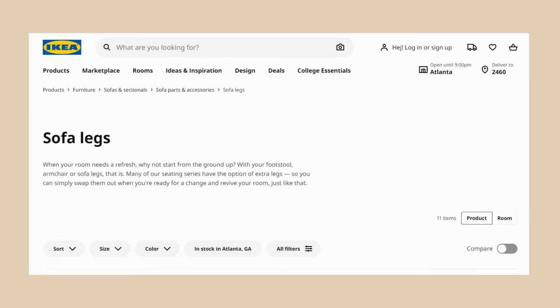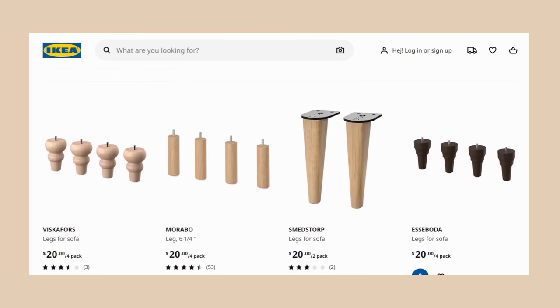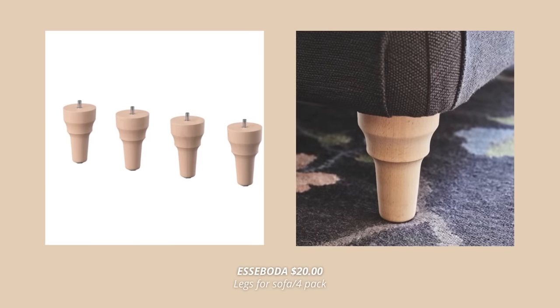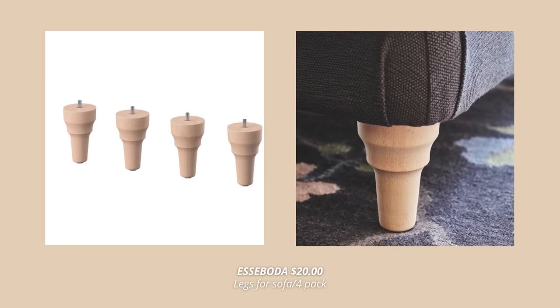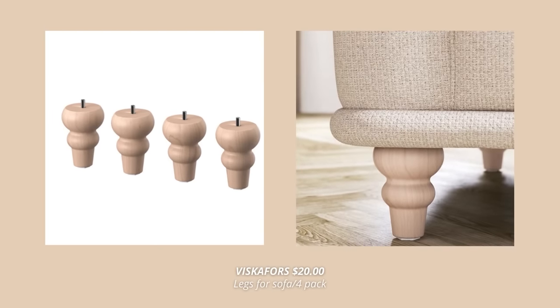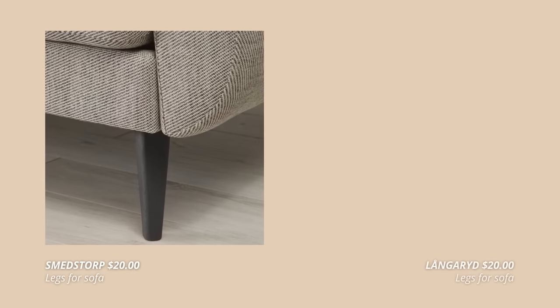On that same note is also the next Ikea hidden gem, which are sofa legs. Ikea sells legs for all types of furniture, but my favorite ones are their legs for sofas. I just found out that you can actually get a set of four legs for 20 bucks at Ikea, and I've been dying to change the legs on my sectional ever since. My favorite ones are the wooden legs from the Viscaforce sofa — they look so unique and so interesting. This is such a nice way to upgrade your sofa and give it a fresh new look without spending too much money.